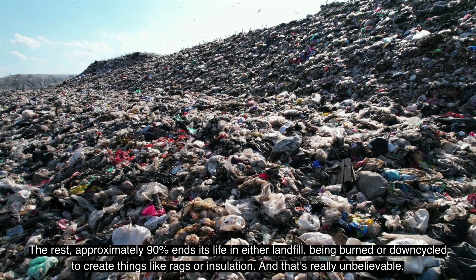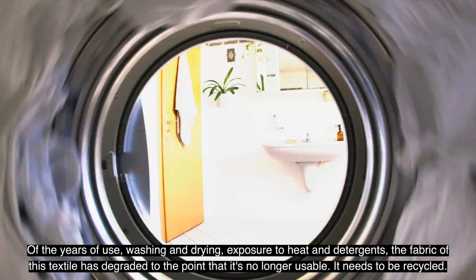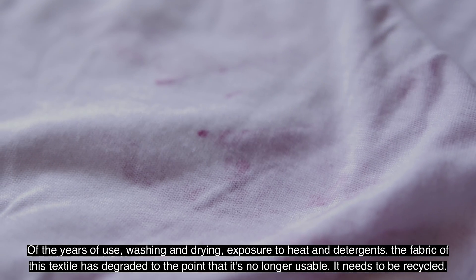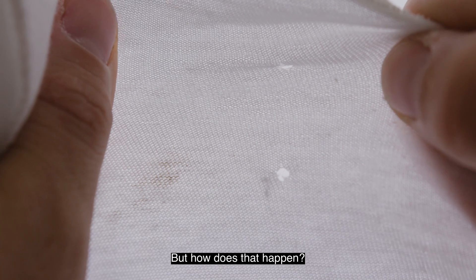And that's really unbelievable. After years of use, washing and drying, exposure to heat and detergents, the fabric of this textile has degraded to the point that it's no longer usable. It needs to be recycled. But how does that happen?